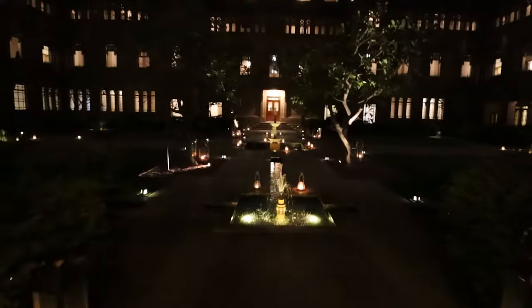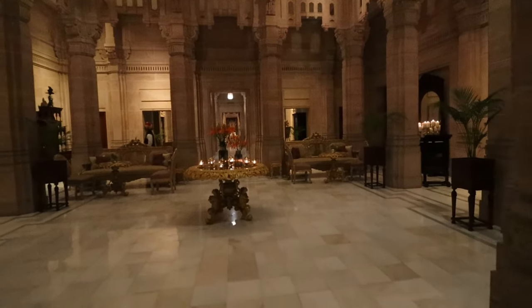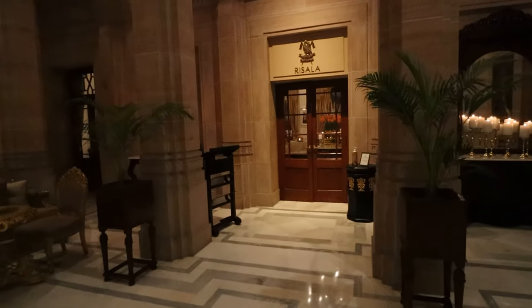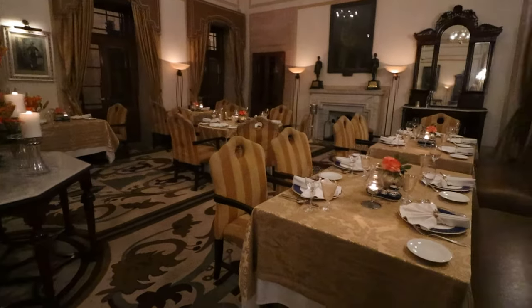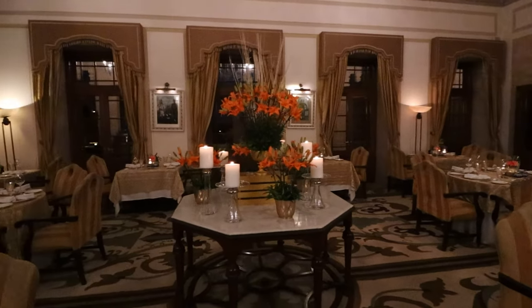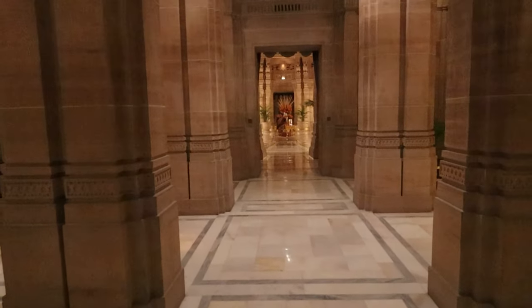Let's go to dinner. Look at this beautiful courtyard lit up at night time — headed to dinner. Should we go to the inside restaurant or the outside restaurant? Let's see what they have. It's so beautiful — a beautiful restaurant. I think we might get some good service; we're the only ones here. Walking through the halls of the palace — it's pretty beautiful.